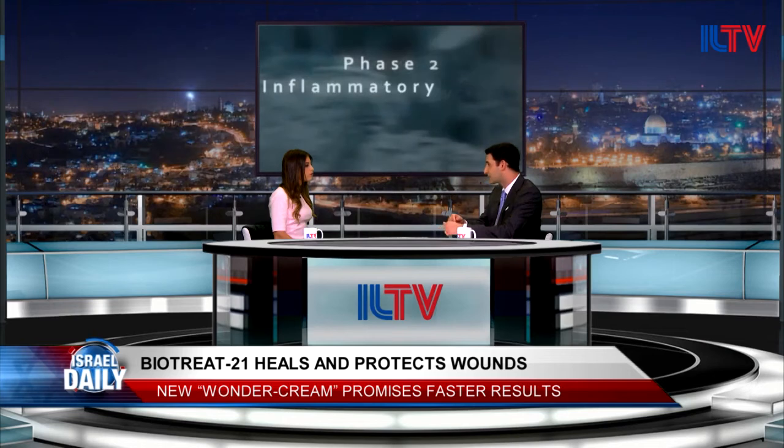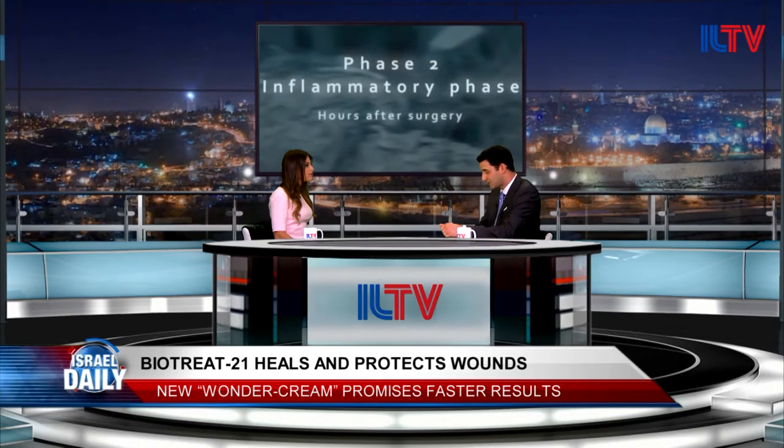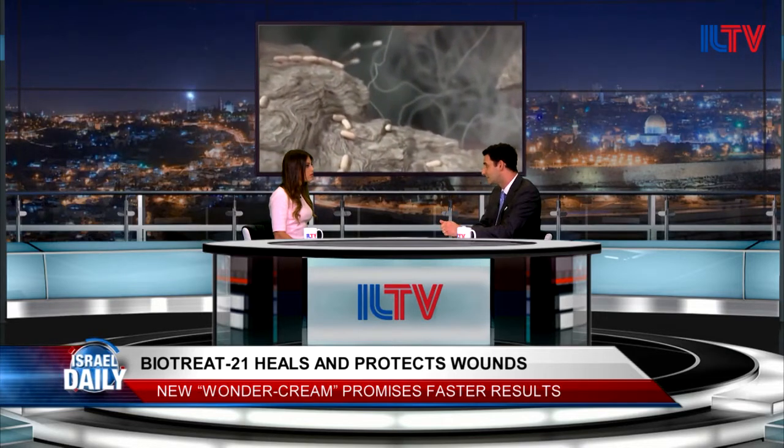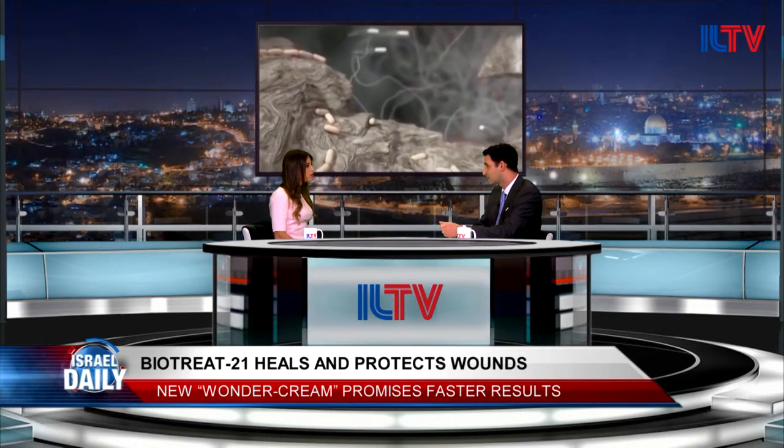Instead of ending up with a scar, which all of us have, there are some people who have actually come out with totally normal skin, with hair growing out of the skin. What once would have been a scar without hair growth is now totally normal skin. That's what we've seen in some of our cases that we've already used.